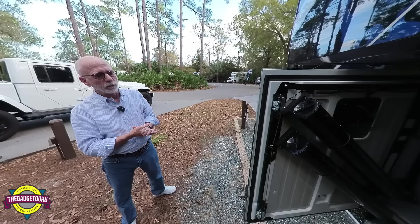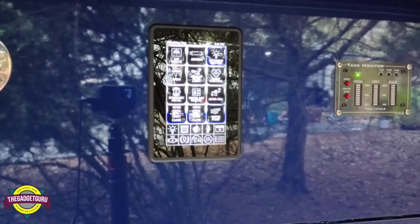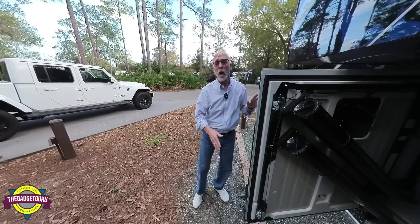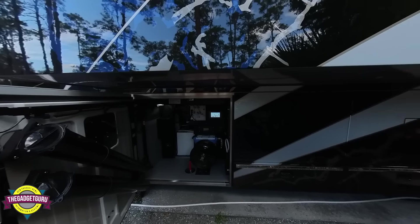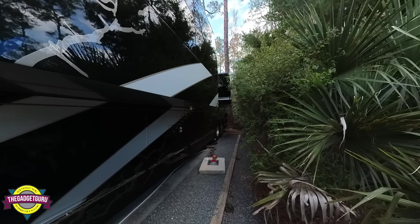Featherlite has complete systems with remote controls. They have 16 panels where you can control everything indoors or outdoors. You know how nice it would be — I know I would have loved to have had this — where you could control your slides not only indoors but outdoors, so when you get into a tight space such as this one at Disney's Fort Wilderness, you know that you're not going to hit anything.